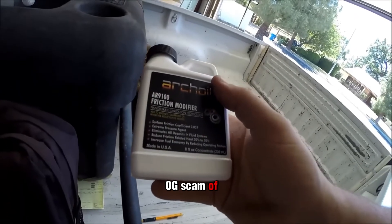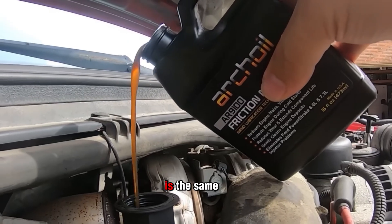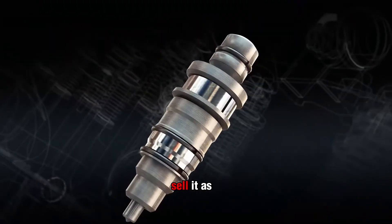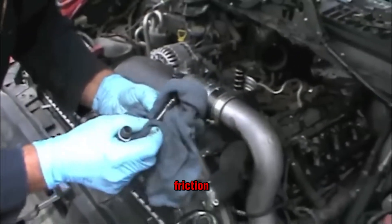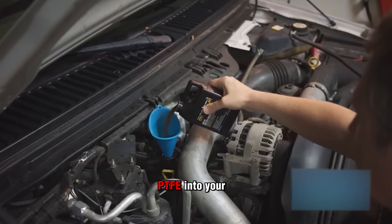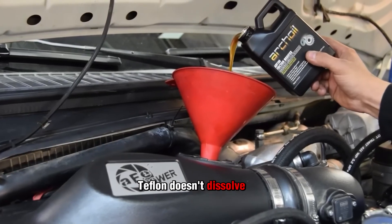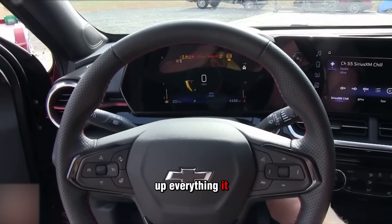This one's the OG scam of the oil additive world. PTFE — better known as Teflon — is the same stuff used to coat nonstick frying pans. Decades ago, companies decided to sell it as a miracle oil treatment. The pitch? Reduced friction, smoother engines, longer life. The reality? Pouring PTFE into your crankcase is like dumping melted plastic into your motor. Teflon doesn't dissolve in oil — it clumps, it settles, and it gums up everything it touches.